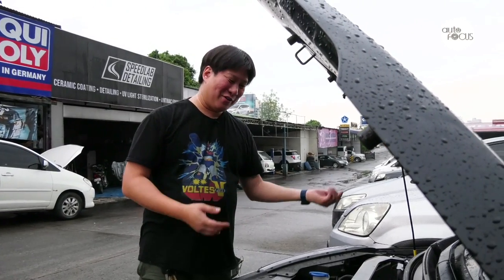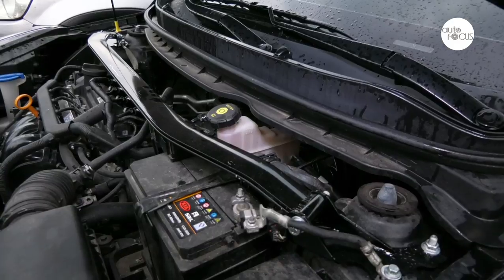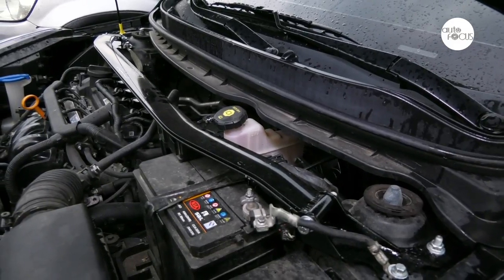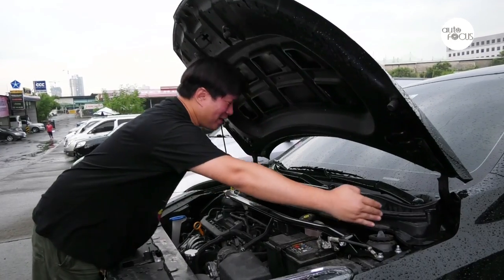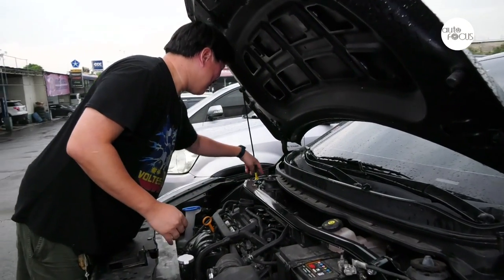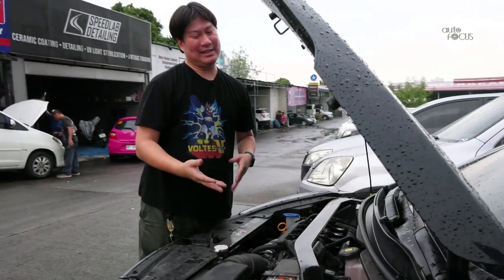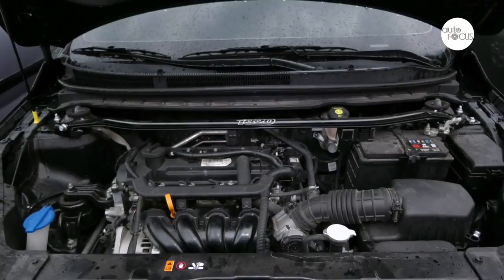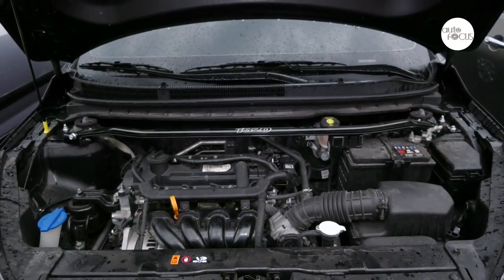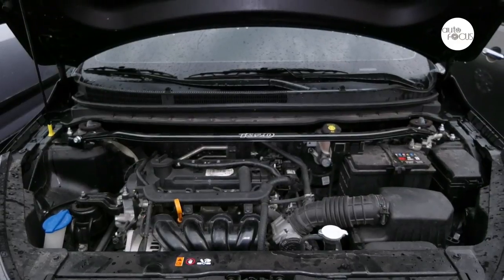The most telling proof is because we've tried it already. This is a strut bar made for a Hyundai Accent — we've tested it and it fits. That tells us the distance between mounting points and even the bolts are exactly the same as an Accent. The engine itself is also a telling point: the 1.4-liter here is found in the Rio and the Accent, so it's found here in the Soluto as well. It's the same thing.